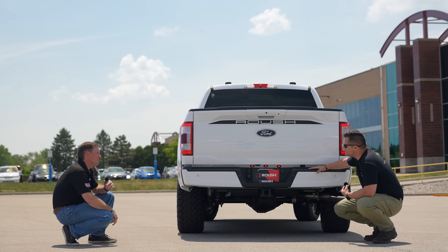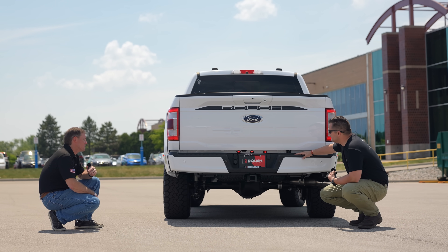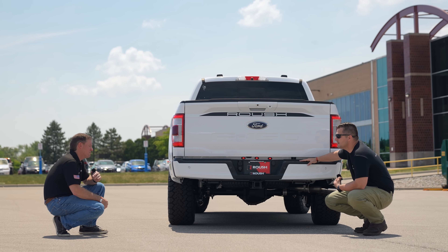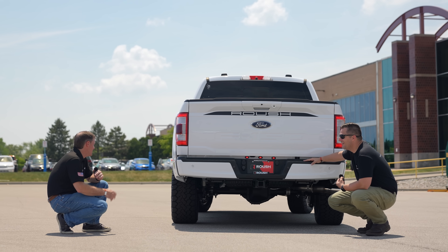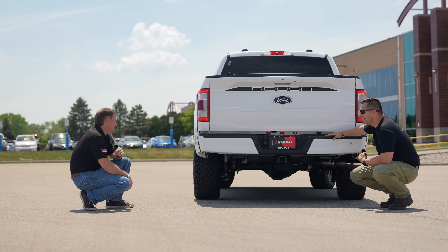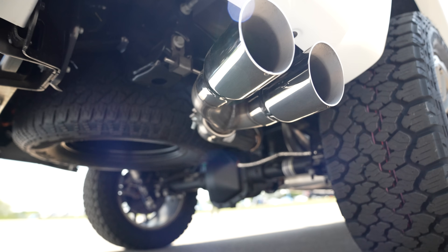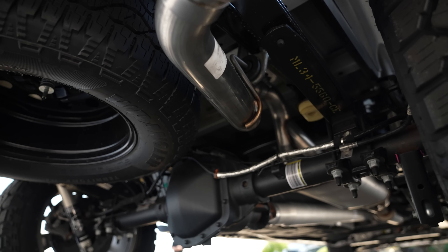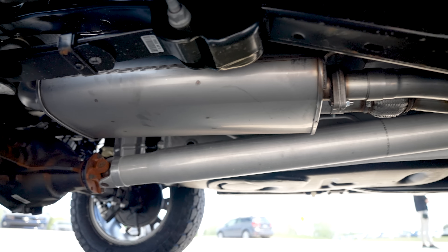Do you guys sell these outside the United States? We actually do — we've got market support in what we call the GCC, Gulf Cooperation Council countries in the Middle East: Dubai, Saudi Arabia. They get the F-150 from Ford and we support them with upfit kits. It's kind of crazy how widespread it's gotten. And the Roush exhaust is back — I'm assuming this isn't the same kit from last year?